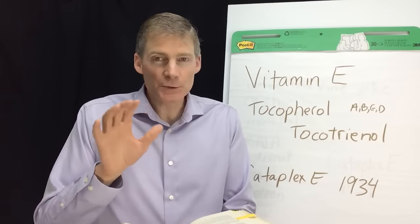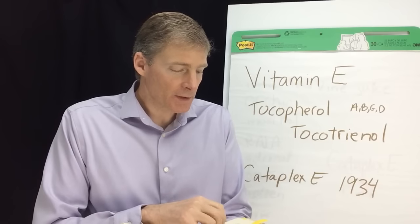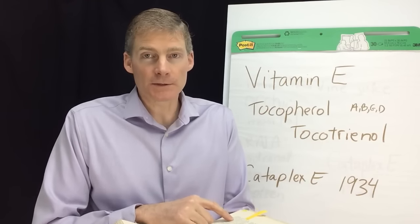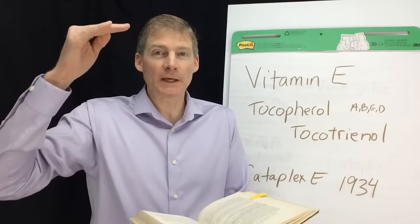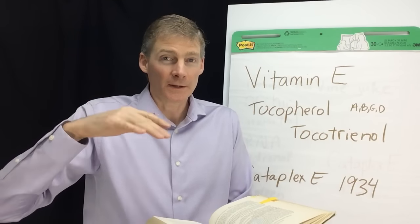That was 1921 and 1922, and then a guy named Dr. Shore in 1923 designated the term vitamin E. It was just the next one in the alphabet — they had A, B, C, and D already, and the next one was E.